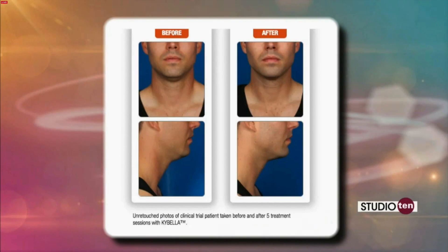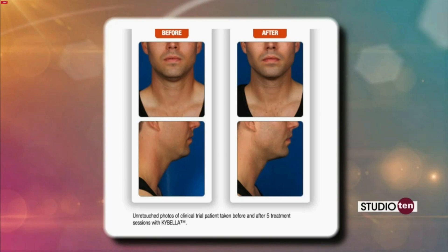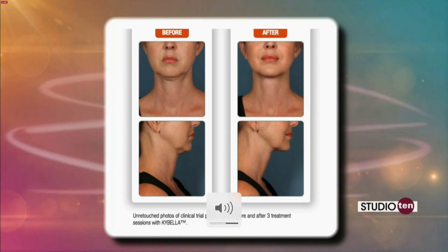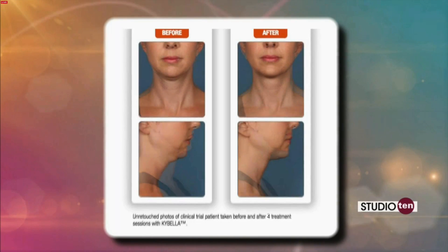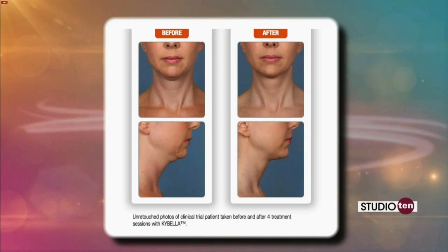Now who can benefit and who can take part in this procedure? It would be for men and women both. It requires a series of injections where the fat layer is, and then it slowly dissolves the fat cells over the course of a few weeks, which slowly defines or refines the profile.